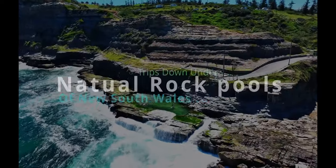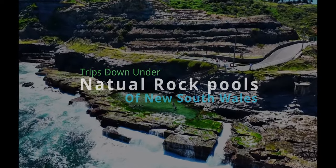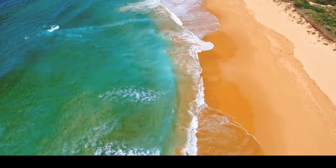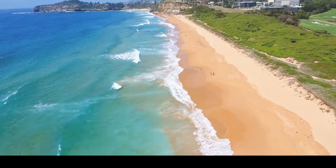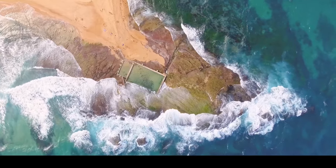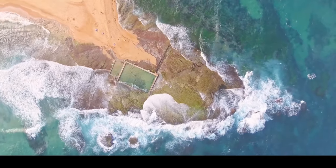Welcome to Trips Down Under. Today we're diving into the beautiful world of Australia's natural rock pools. From Sydney's iconic beaches to the south coast's hidden gems, Australia's rock pools offer the perfect escape from the summer heat. So grab your sunscreen, and let's dive right in.